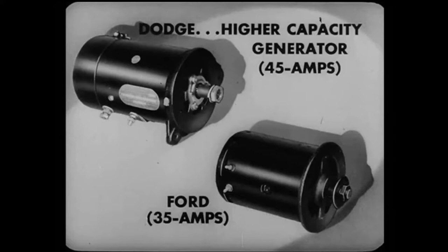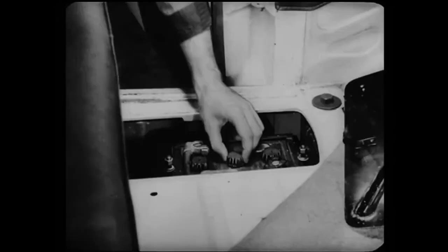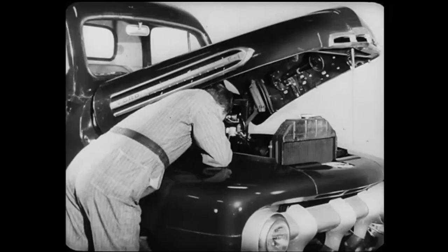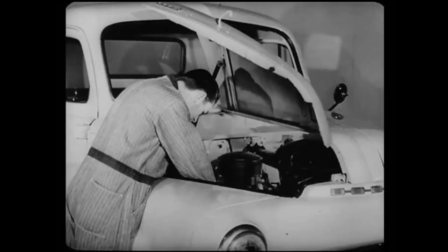And speaking of the battery, Dodge's battery is located in an easy-to-get-at spot under the cab floor, where it gets greater protection from heat. Ford's battery is under the hood, a location which makes it hard to get at. Notice that the Ford has a front-opening hood, so that it's difficult for mechanics or servicemen to reach under the hood near the back.